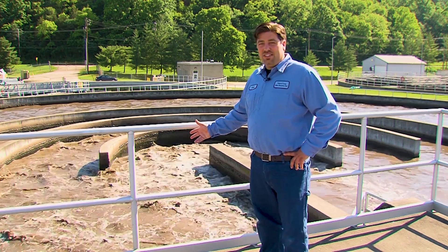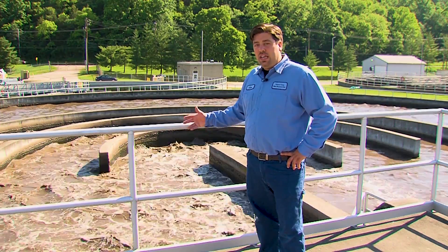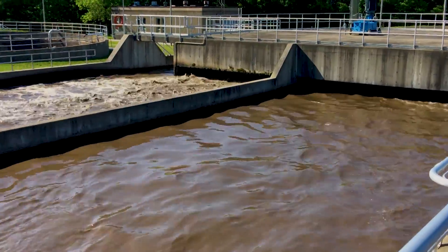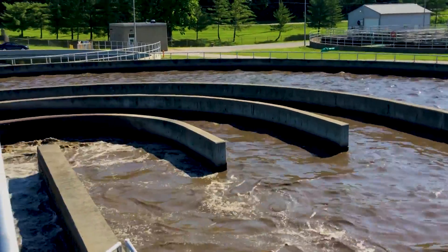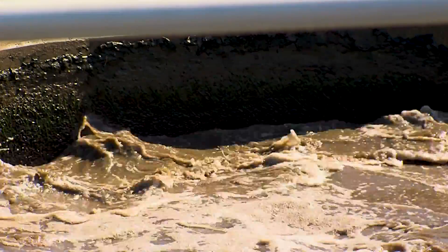Here we are at our oxidation ditch process. Before it gets to this process we remove inorganics and any other materials that might not be able to be broke down. Here we have bacteria that's breaking down the wastewater that is coming into the plant. We have to add oxygen so this bacteria can survive. We basically speed up nature.